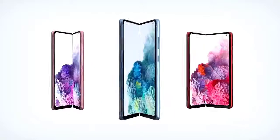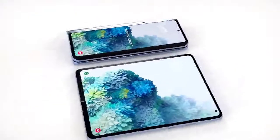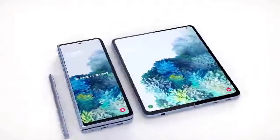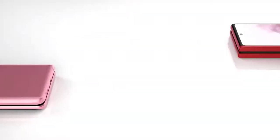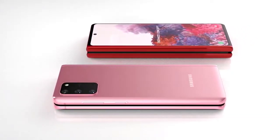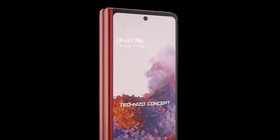For the Samsung Galaxy Fold 2 release date, a variety of sources claim we'll be seeing the Galaxy Fold 2 in August this year. Separate trusted leakers have also said we'll be hearing about the Galaxy Fold 2 launch on August 5th, alongside the Galaxy Note 20 and Galaxy Note 20 Ultra. However, other sources now say it will unlikely be unveiled in August and may not be available to buy until September.